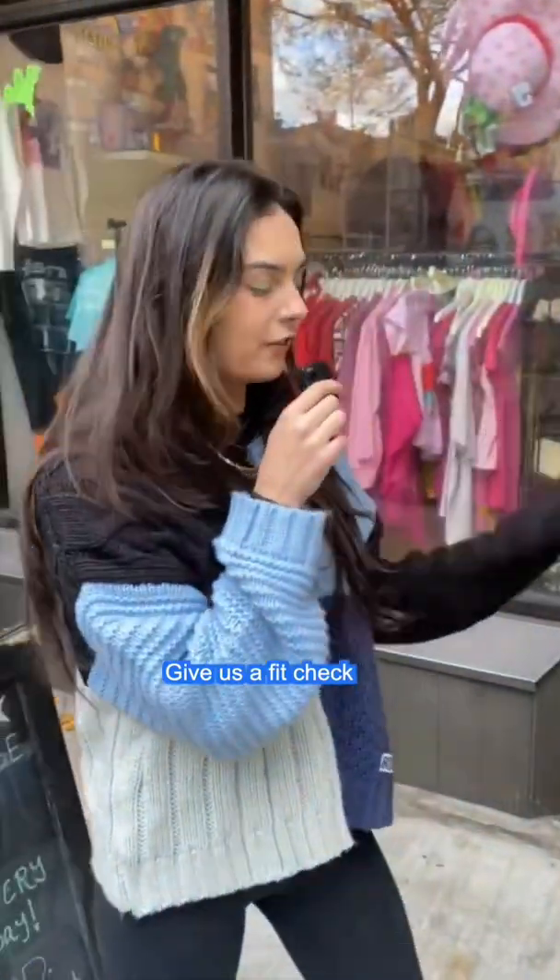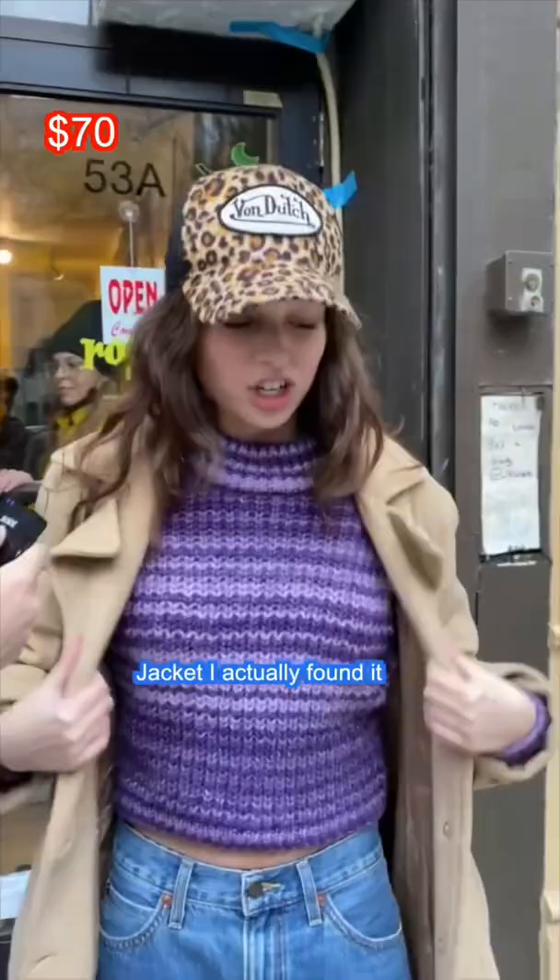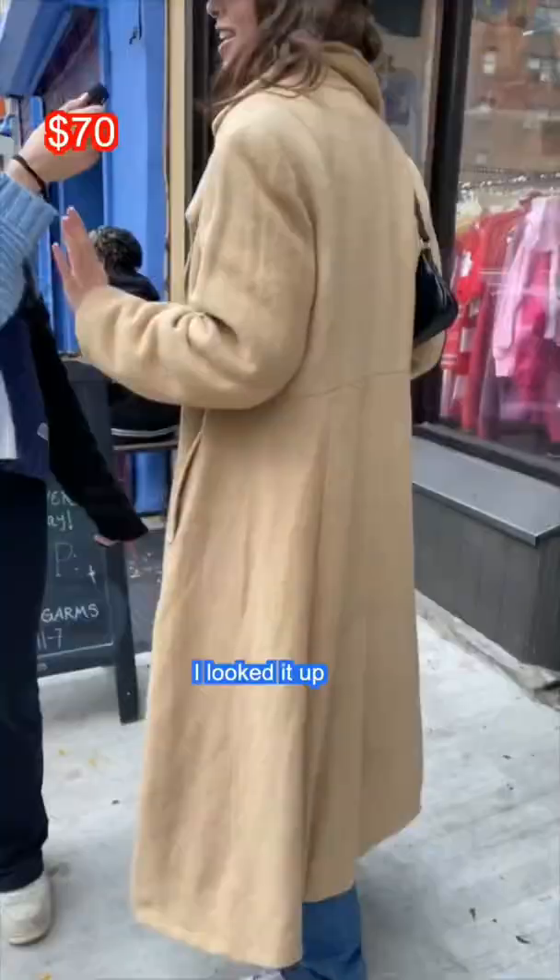Give us a fit check — what everything costs from head to toe. The hat is Spawn Dutch, $60 or $70 in store. The jacket, I actually found it hanging off a tree at like 11pm. I looked it up and it retails at like $275.